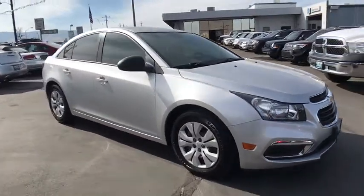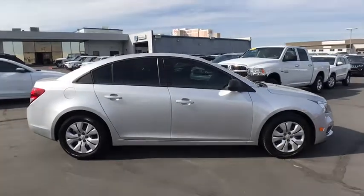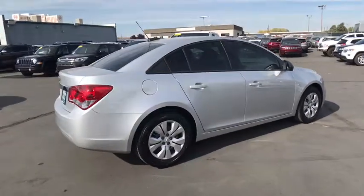The 2016 Chevrolet Cruze. The Cruze blueprint calls for more than you'd expect. This vehicle has less than 20,000 miles.